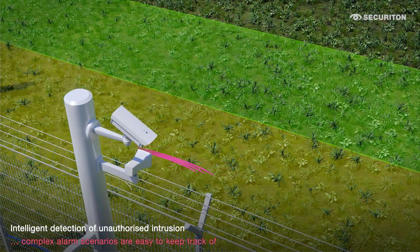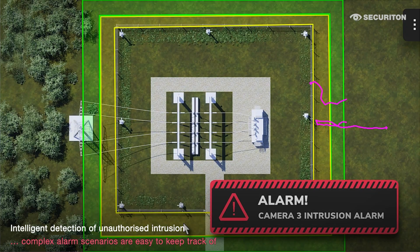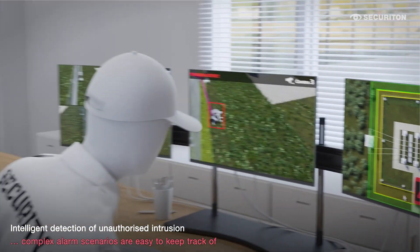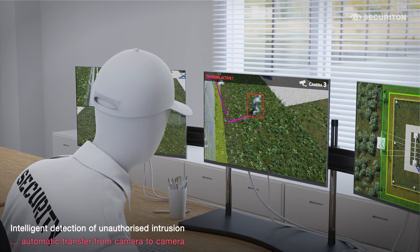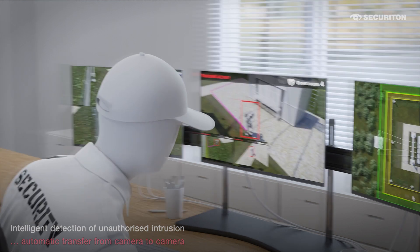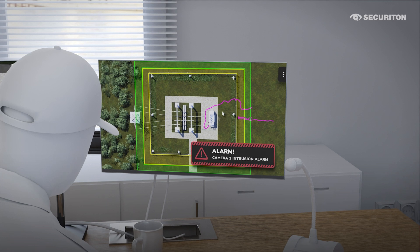Intruders who do not abandon their plans are recognized thanks to visual auto-tracking, automatically passed from camera to camera and tracked across the site. This is displayed both in the live image and on the site map, which makes it easy to keep track of complex alarm scenarios and carry out targeted interventions.